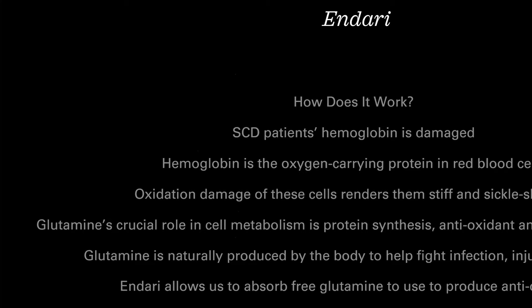When I started taking Endari, I am not a person that likes to take new drugs, so I had lots of questions about this.